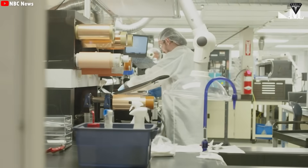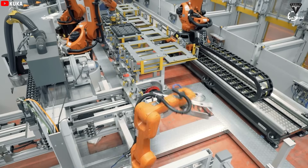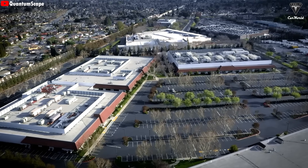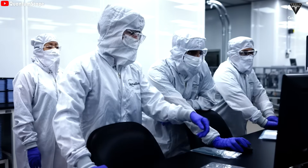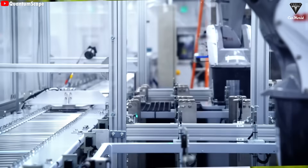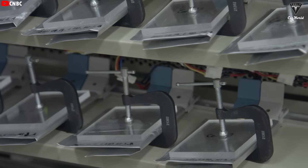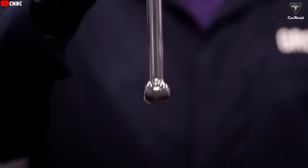A longer battery lifespan also brings clear economic benefits. Battery replacement costs — one of the biggest concerns for consumers — are nearly eliminated. As a result, used EVs retain their value much better, helping accelerate the growth of the second-hand electric vehicle market. From an environmental standpoint, longer-lasting batteries mean fewer new batteries need to be produced, which reduces resource extraction and industrial waste. That said, the exceptional lifespan also introduces new challenges: recycling systems will need to adapt to new materials and battery structures, and manufacturers will have to prove this level of durability under real-world, long-term use — not just in laboratory conditions.